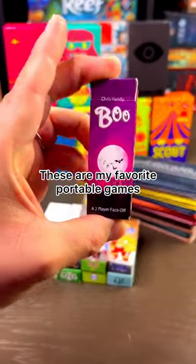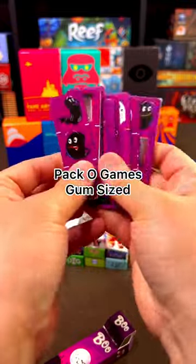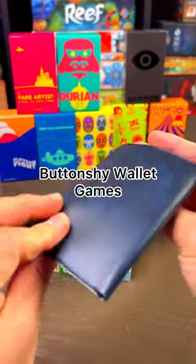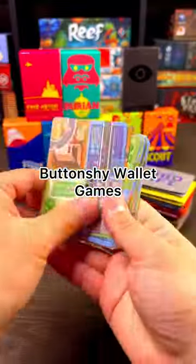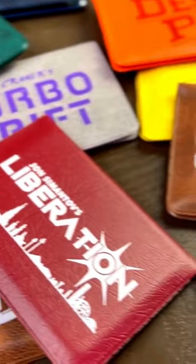Let me show you some of my favorite portable games. These are Packo games — they're quick-playing, gum-sized card games, and each pack has a different theme and gameplay. Next are these wallet-sized games from Button Shy. Most of these are played with just 18 cards. These games always look and play great and easily fit in your pocket or purse.